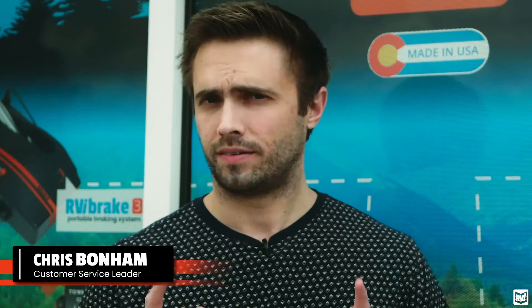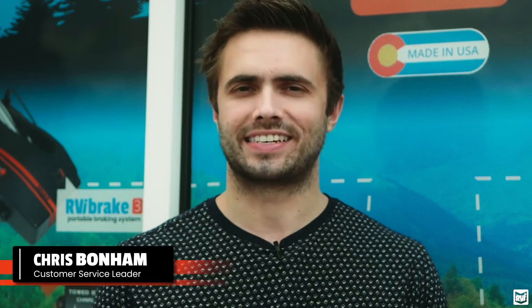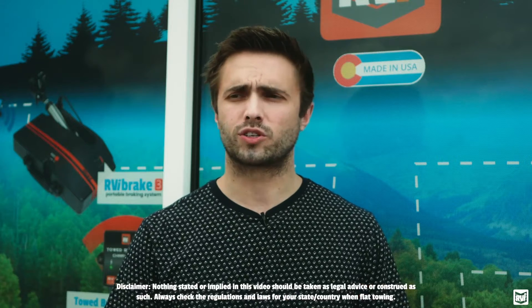Hey guys, it's Chris. Today we're going to be talking about breakaway systems - not braking systems, breakaway systems. The reason I'm emphasizing that is exactly the point of this video. There's a lot of terminology and a lot of confusion in the flat towing market, so it's good to pair some of that information back and explain what every element of a system can do. Today we're going to do part of that by talking about breakaways.